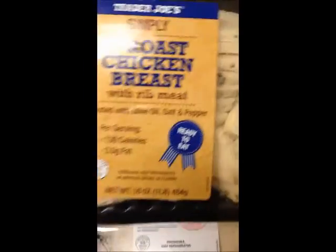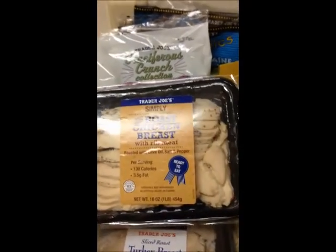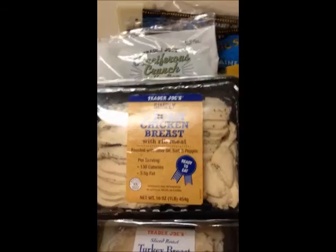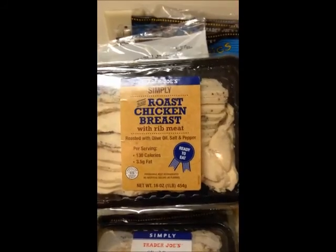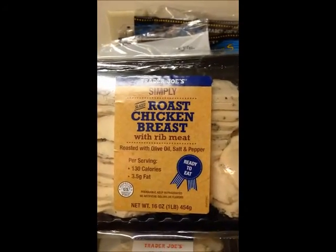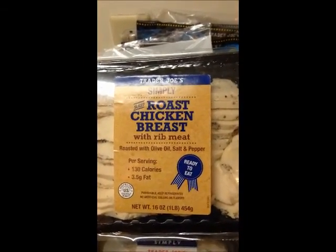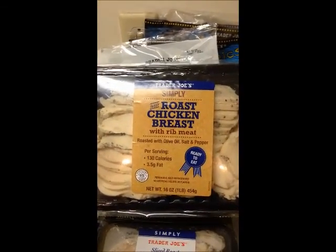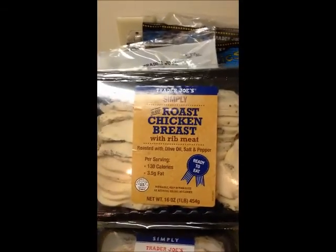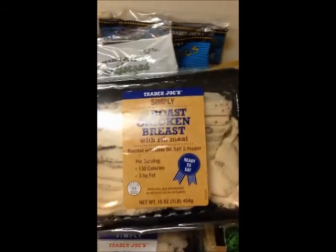Next, I get roasted chicken. Yes, I sometimes buy a whole chicken or chicken breast and bake it, but if I'm on the go and need some reasonably healthy protein, I'll get the roasted chicken. You can see it's roasted with olive oil, salt, and pepper — it's ready to eat and tells you the calories and fat. I love it. Sometimes I'll do just the roasted chicken with a baked potato or roasted potato, or with the brown rice I showed you already.